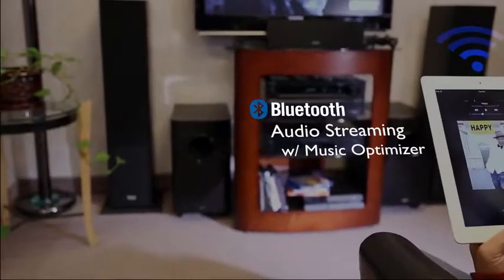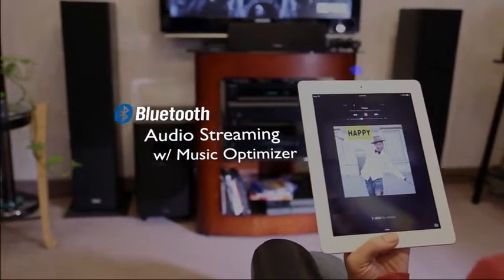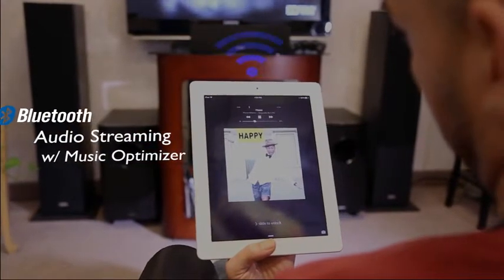No wires are necessary for you to enjoy audio from your phone, tablet, or PC since Bluetooth technology is built in. The new Music Optimizer now supports Bluetooth streaming, so your music quality is enhanced like never before.